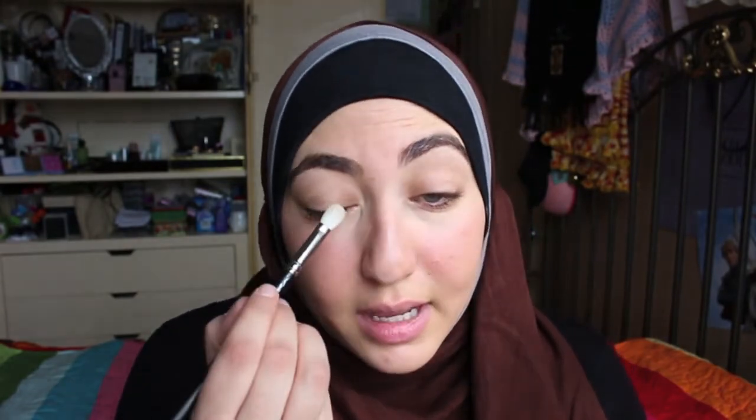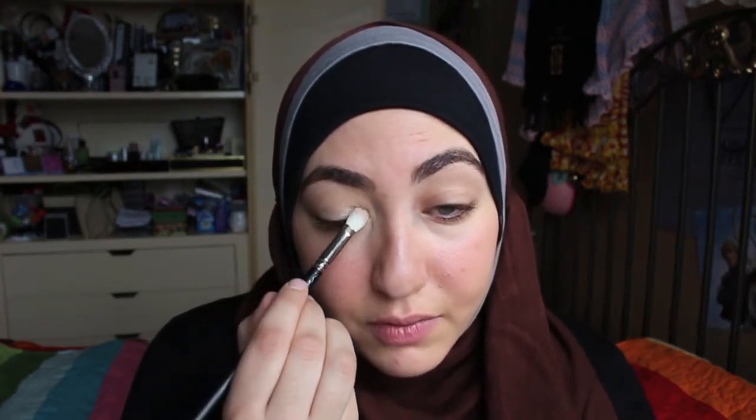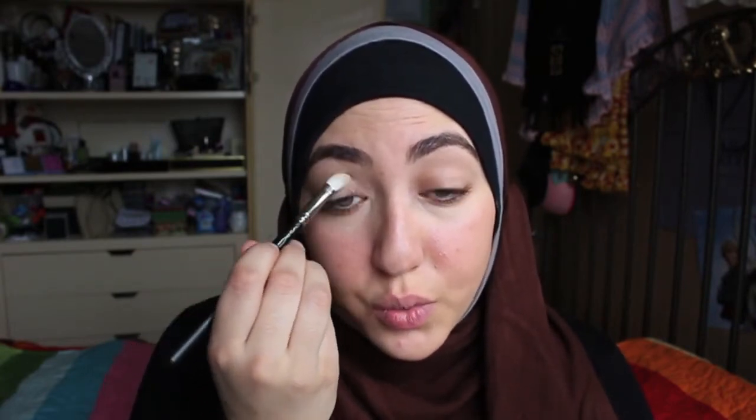I've already primed my eyes with my primer potion because we are going to go with a neutral all over the eye. I'm using my Illamasqua Reflection Palette, and I'm going to use this lighter shade all over the lid. I'm still on the hunt for a really nice non-shimmery beige for my own personal use, but she has a lot of shimmer on her eyes, so this works really well.